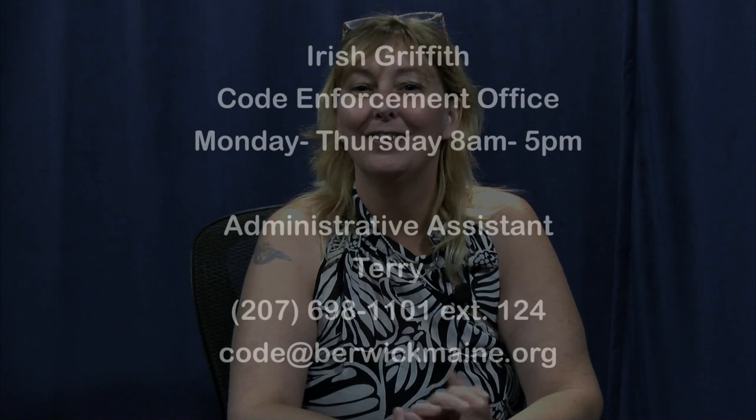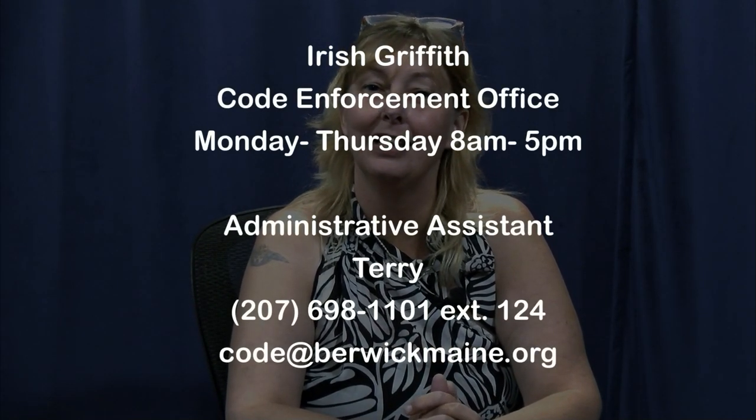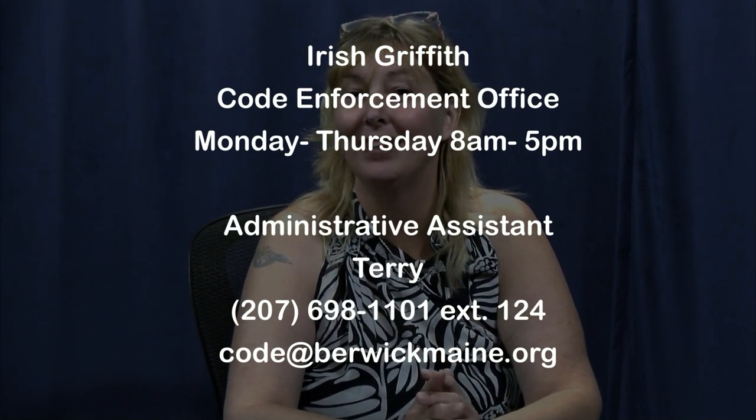If you need me, give us a call at town hall: 207-698-1101, extension 124. You'll reach Terry and she will take all your information. Thank you.